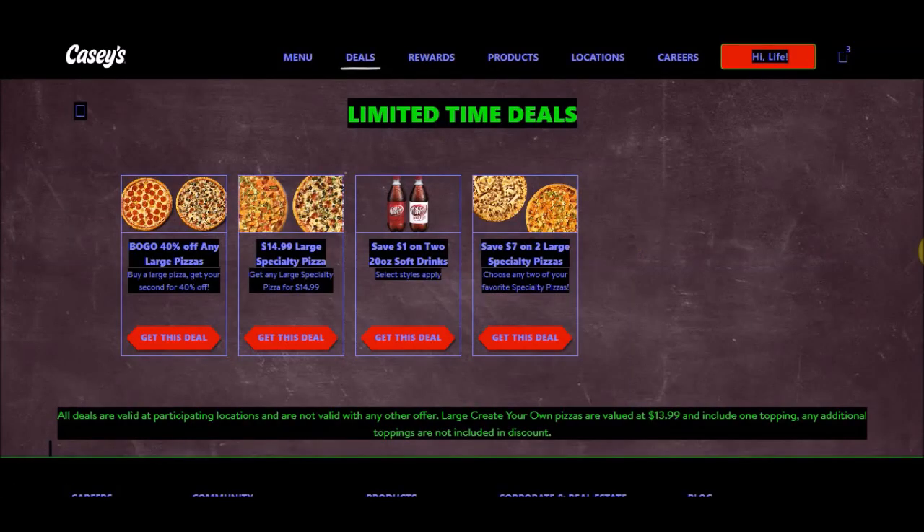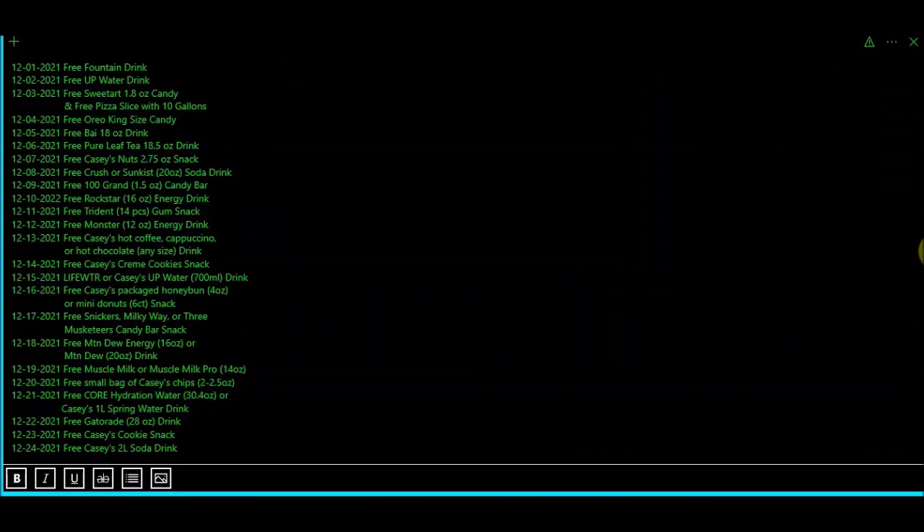It looks like they still have the two large specialty pizzas for seven dollars off — that code would be 'save7.' I'll leave that in the description below, but make sure you check that in your cart because sometimes it doesn't always work.